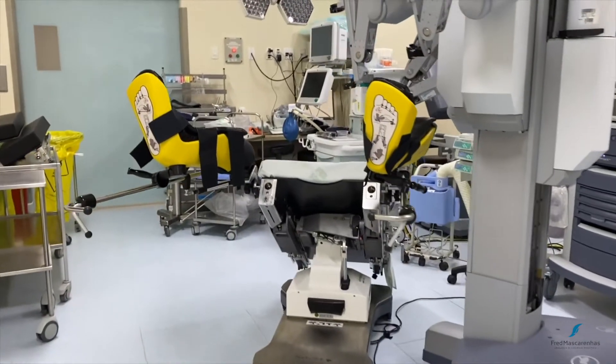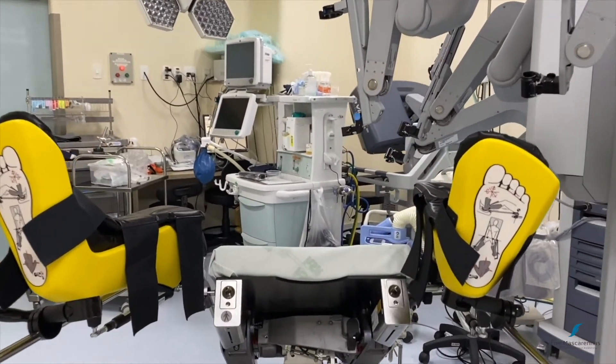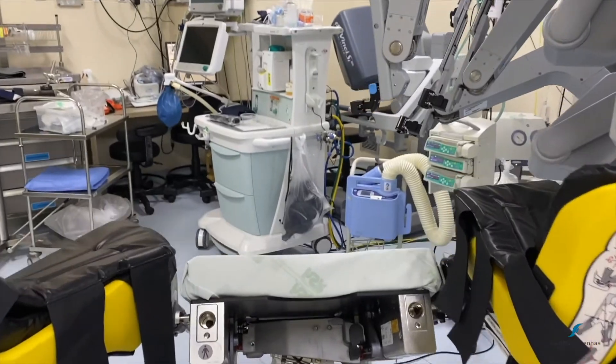With side docking, one might notice that the perineal area is totally free for access and instrumentation.